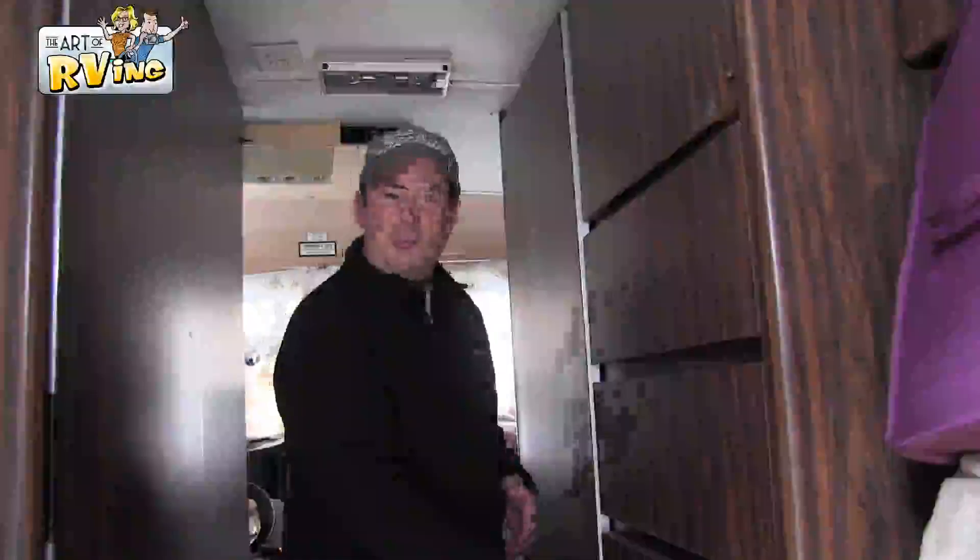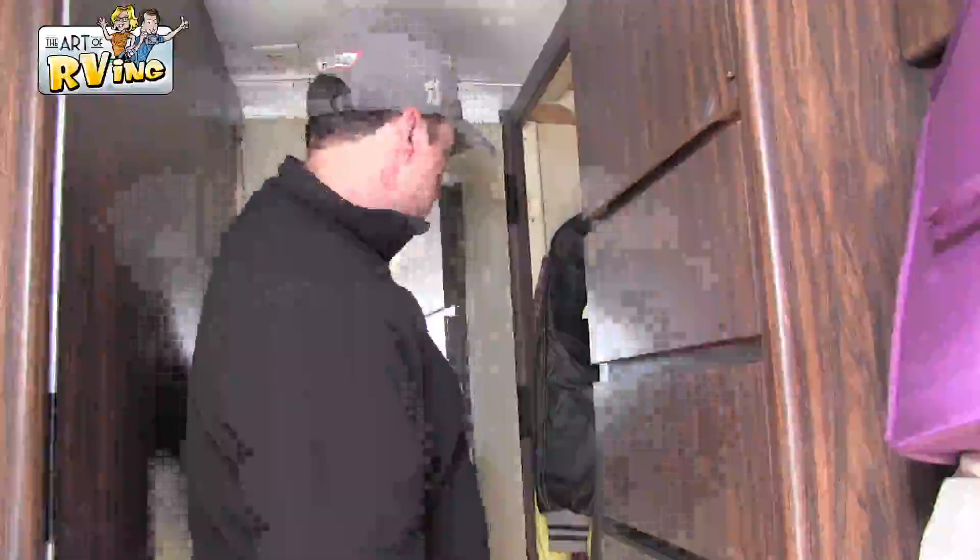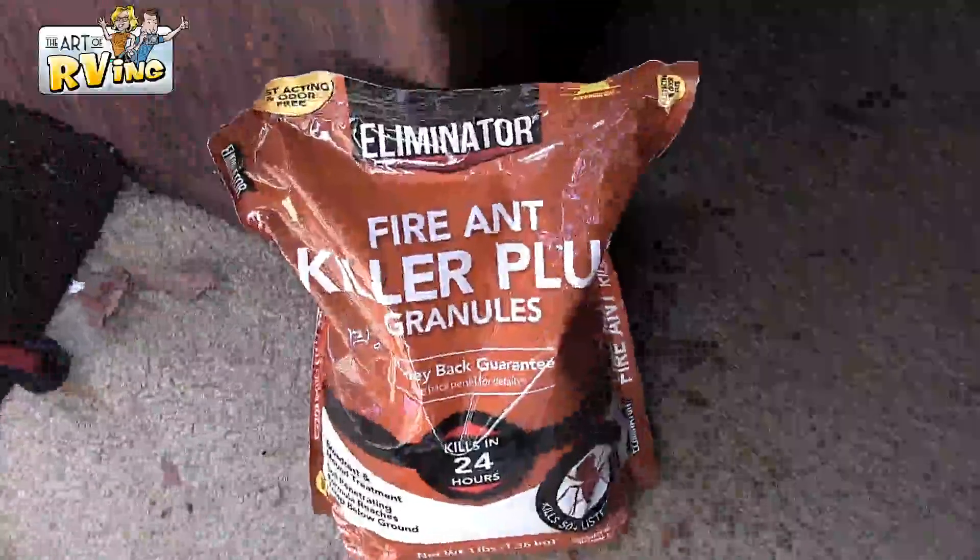The thing I wanted to show you is this door — it flips open and then it seals off the back bedroom area. Fire ant killer — you better have some in Texas. Check out this huge wardrobe in here. I mean, it's like a true closet. See that curve? Everything's curved, with a little place up there for your hats and stuff.